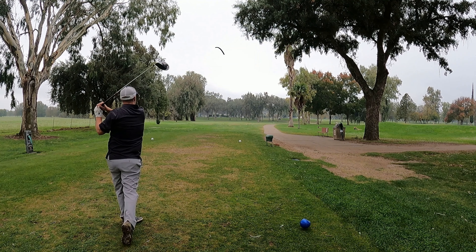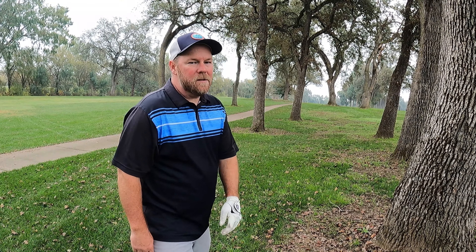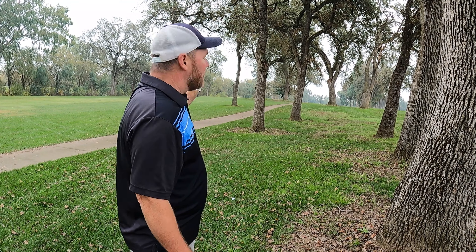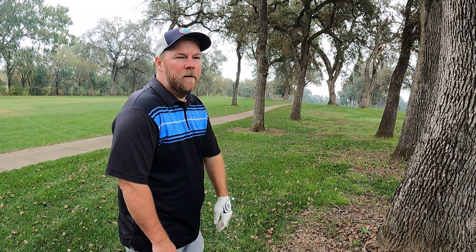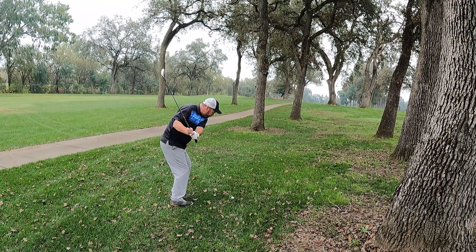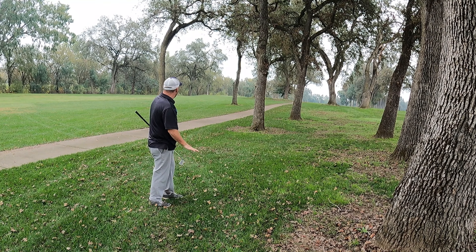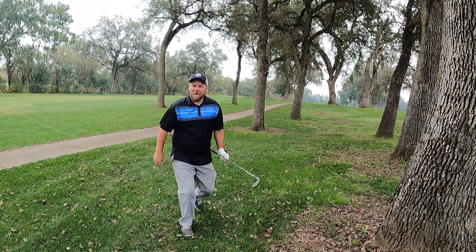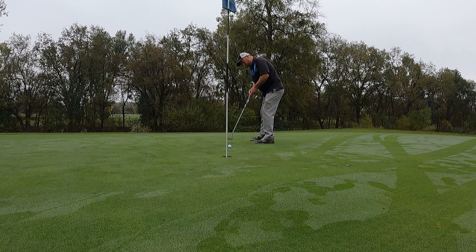Hole 18 is a very sharp dogleg left — driver is not the play here, and I 100% blocked myself out. Got trees everywhere, so I'm just going to have to punch something up low and let it run up short of the green and grind for another par. It came out a little hot but it was a good shot — really all I could do from under the trees. Just using a wedge here trying to get up and down once again for par, and I'm able to do just that.